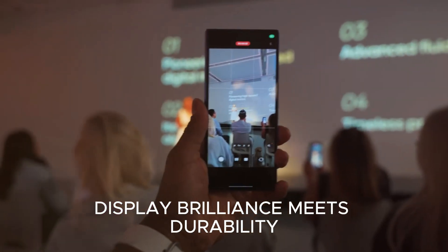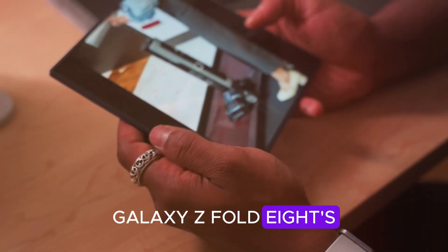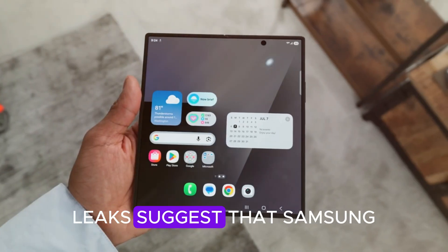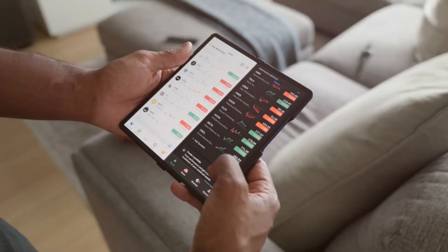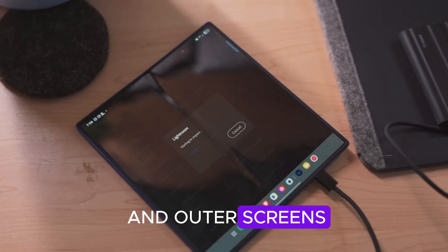Display: brilliance meets durability. The Galaxy Z Fold 8's display technology might be its biggest upgrade yet. Leaks suggest Samsung will use its next-generation Dynamic AMOLED 4X panels with 120Hz adaptive refresh rate on both the inner and outer screens.